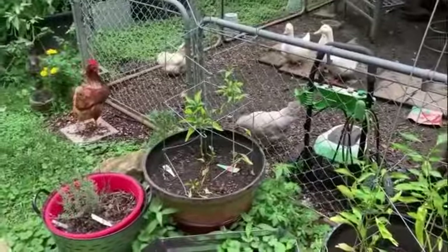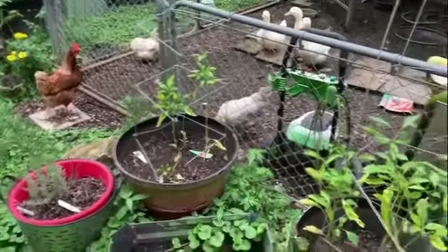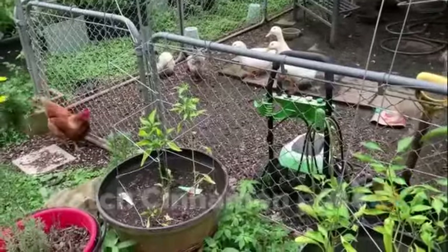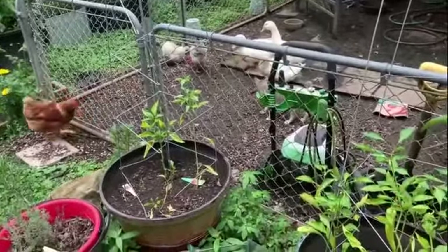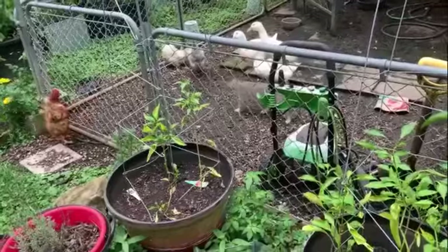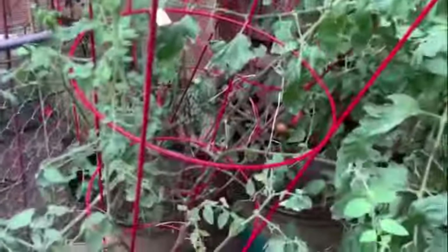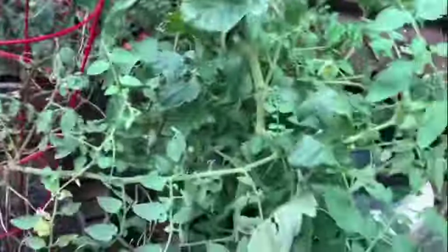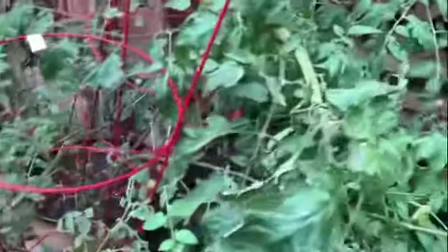I'm gonna throw it in there, girls. Y'all have to fight over it. I'll go in there later and break it up, but they'll eat on it. I see some little bitty ones. I'll have to go back and see what kind of tomatoes these are. There's another bug of some kind.